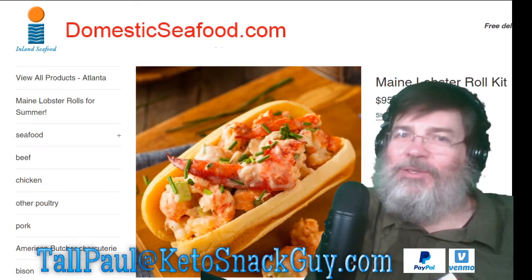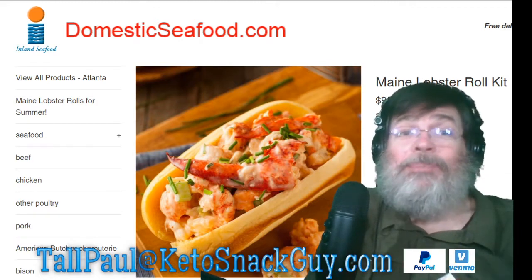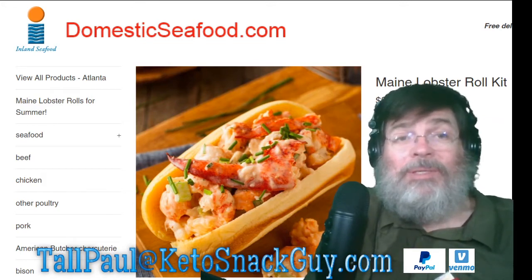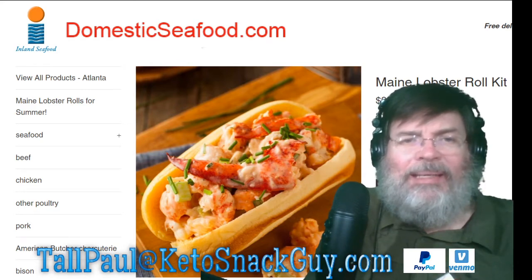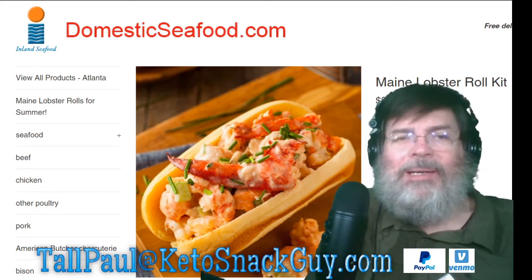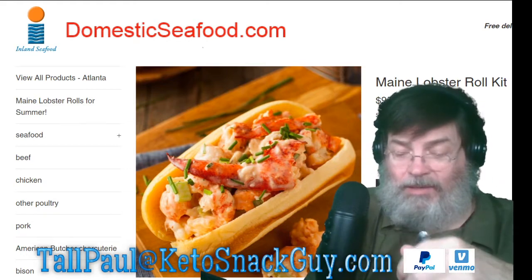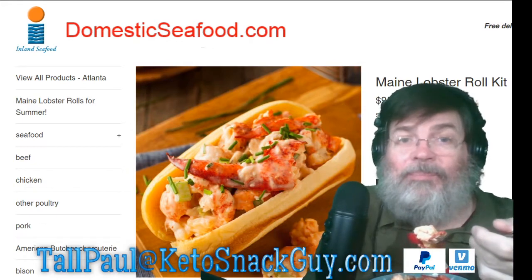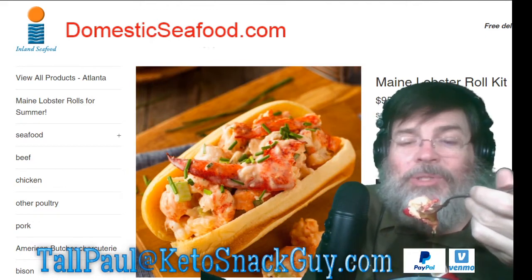Domesticseafood.com — if you see this, you're welcome to send me any of your products. It says on your website you have Maine lobster rolls for the summer, seafood, beef, chicken, other poultry, pork, bison — send me more products and I'll try them for you and give a review here on my Keto Snack Guy YouTube channel.